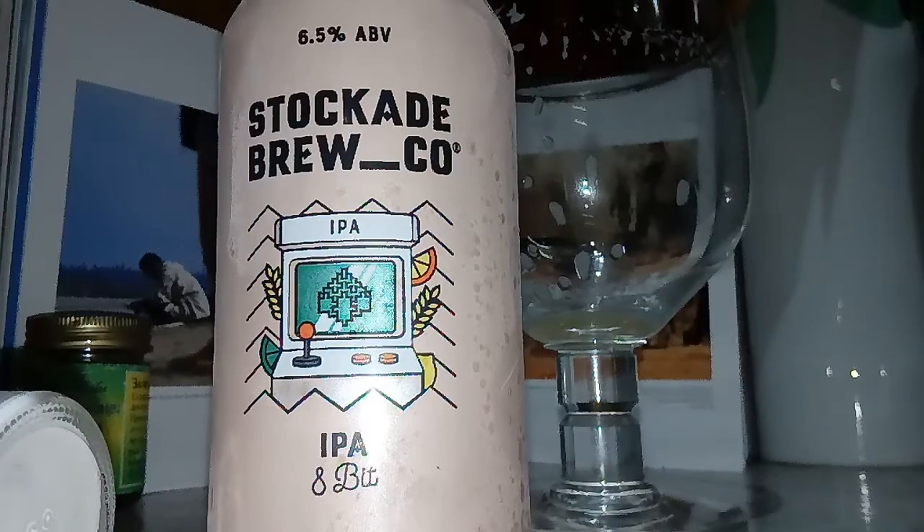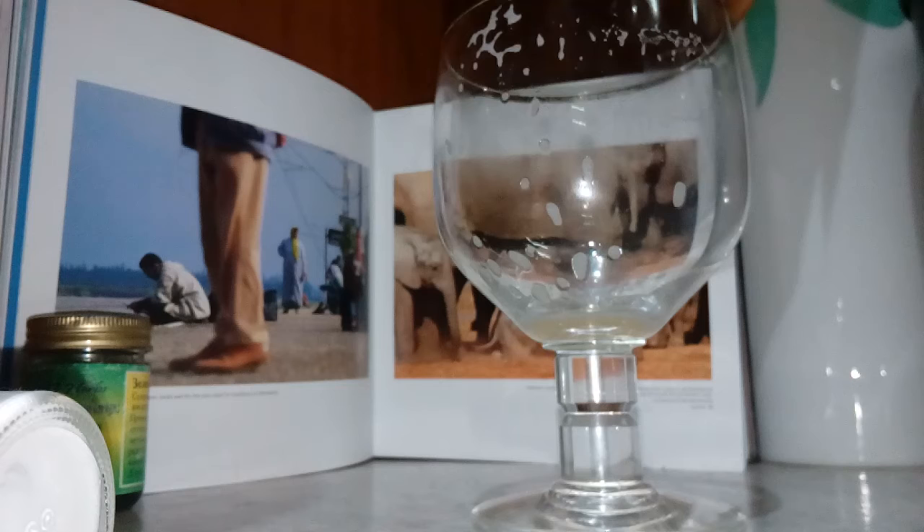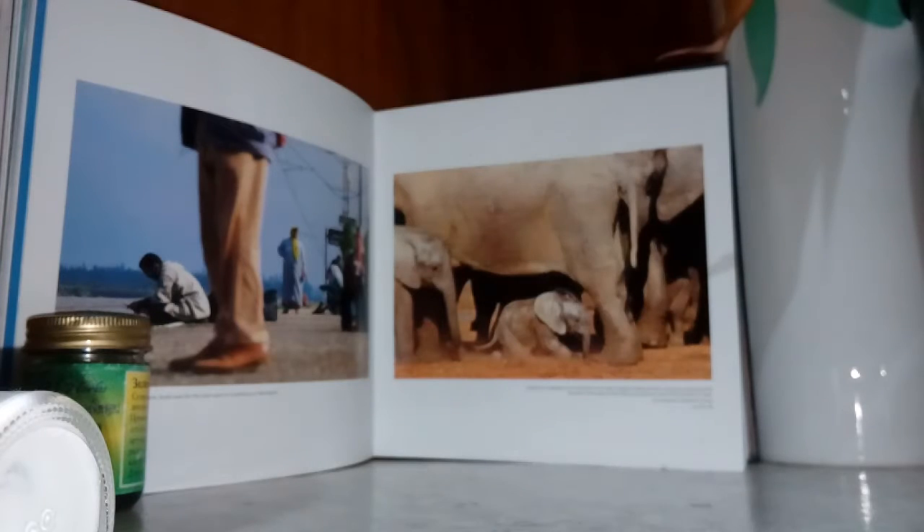Here we go, another Stockade one — new can, I think, or new beer of theirs. The Stockade Brew Company's IPA, 8-bit. I'm sure I've had it before in a different can. Anyway, 6.5% — that's a good percentage of alcohol for an IPA I guess, and it's a good company.